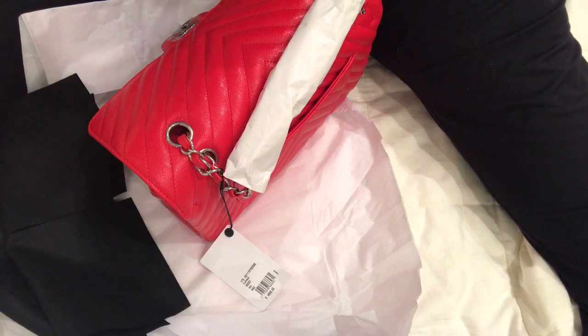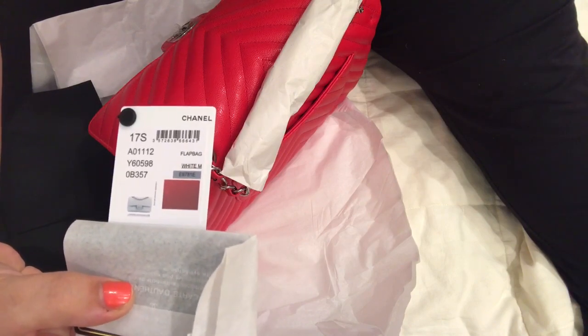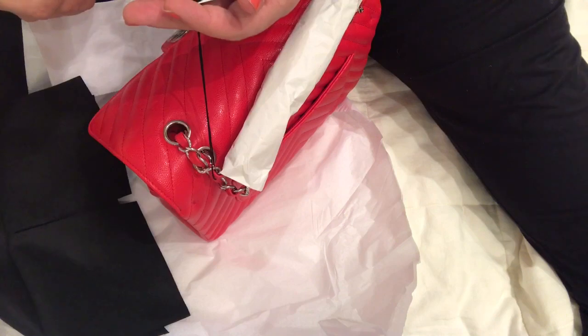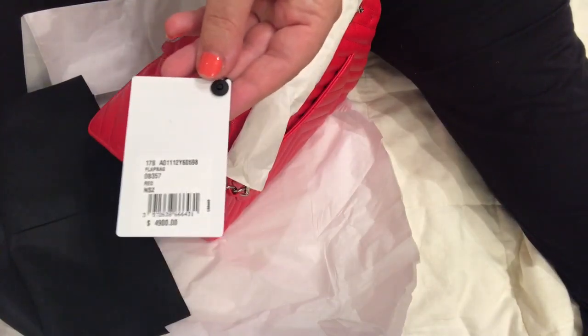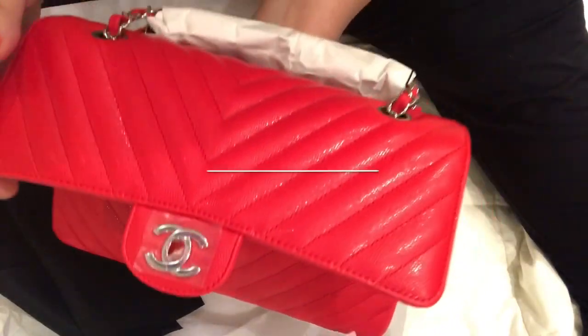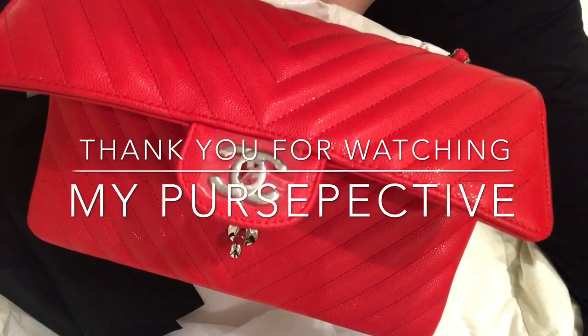I highly recommend this bag. If you're interested, I'm not sure if this size is still available — I think there might be a jumbo still out there — but you know Chanel colors, they don't repeat the same tone. Thank you for watching, until next time.